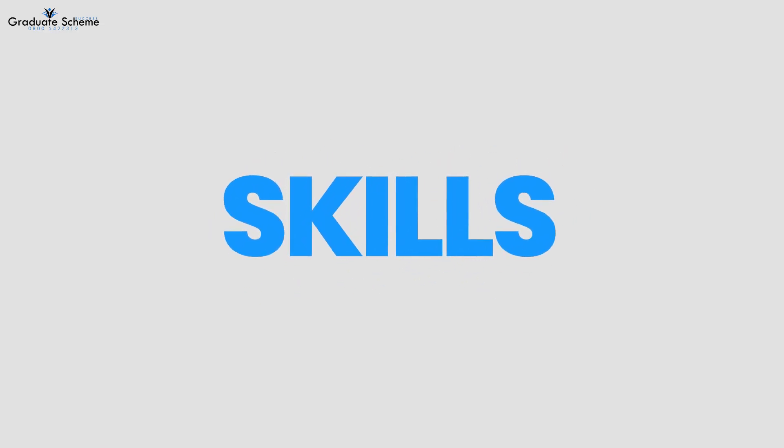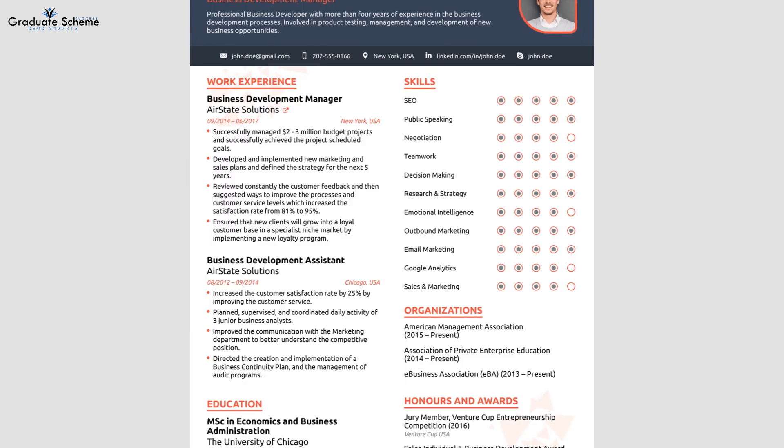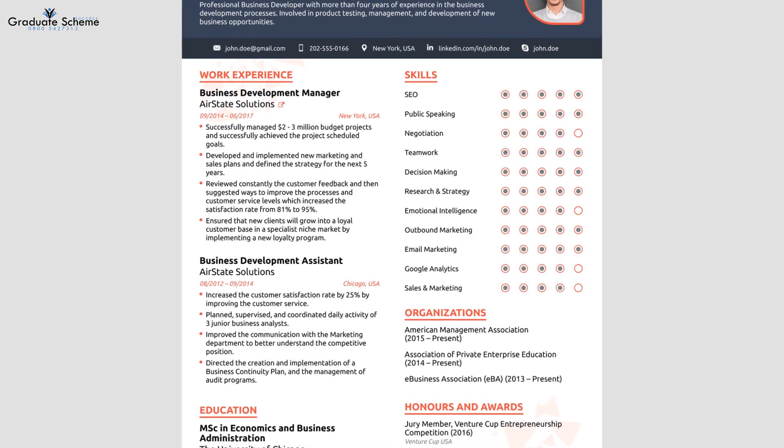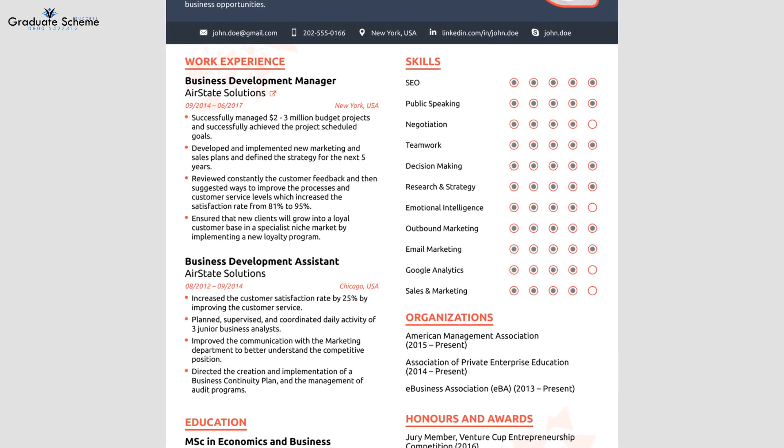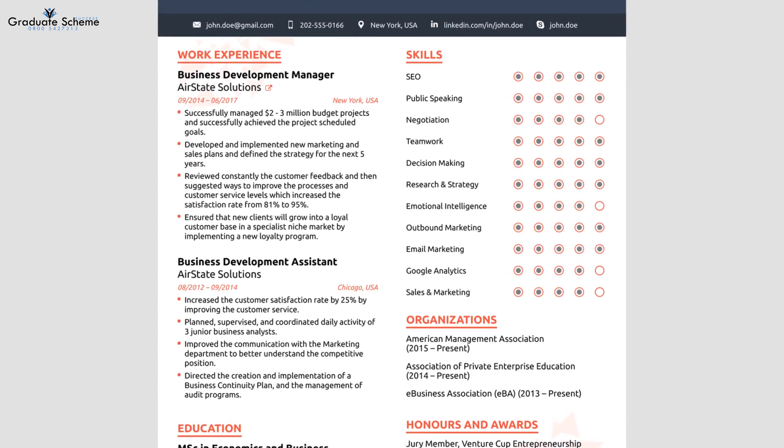Make sure to list your relevant skills. Highlight any specific software or technical skills that are relevant to the job, as well as soft skills like teamwork, problem solving, or communication.